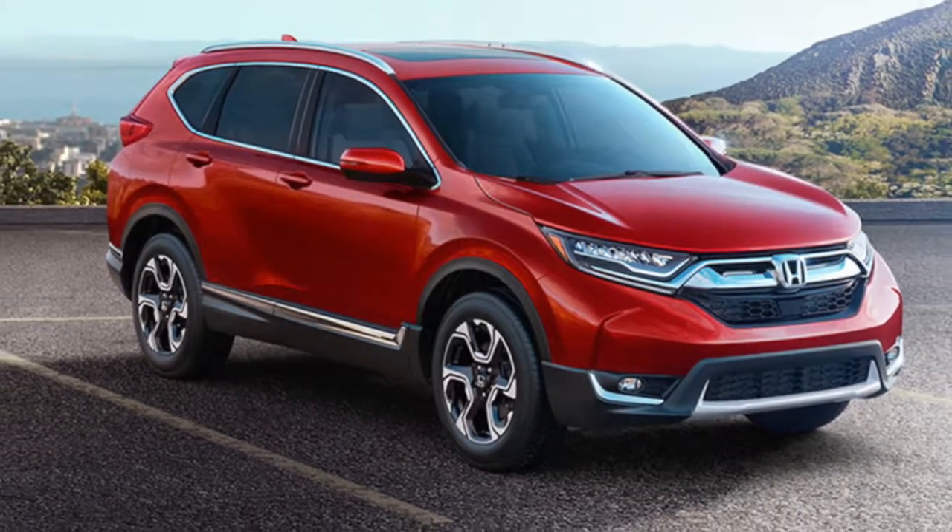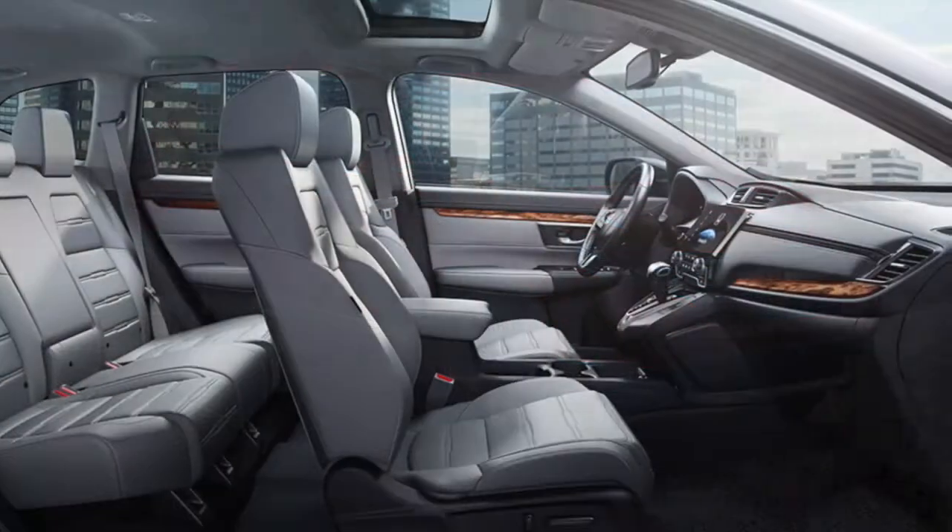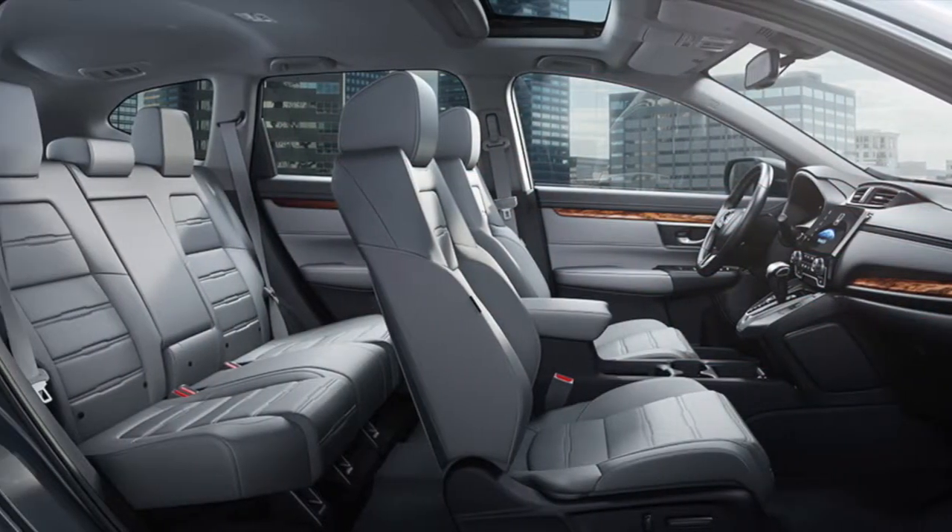On the search for your next SUV, consider the 2017 Honda CR-V that offers a little bit of everything.